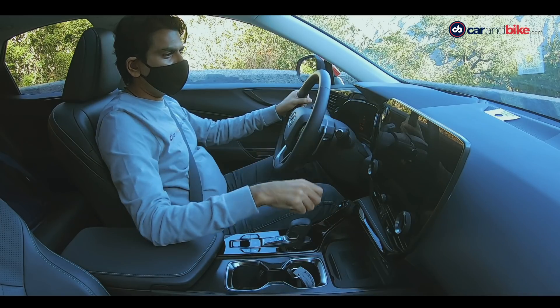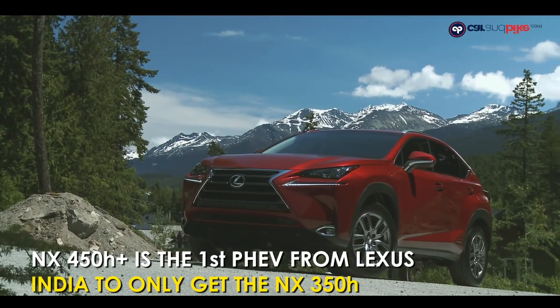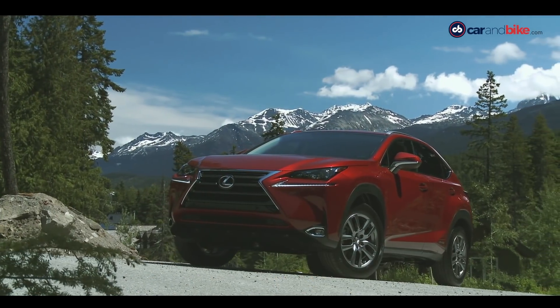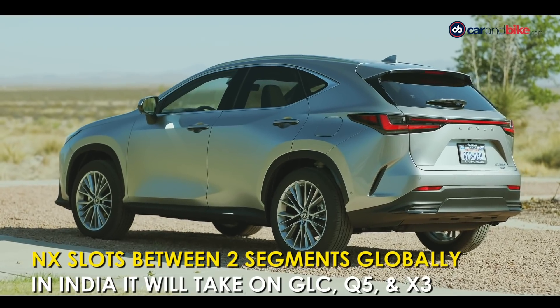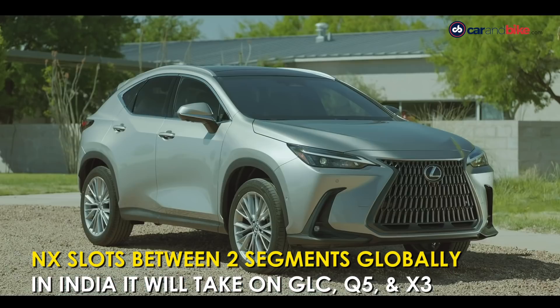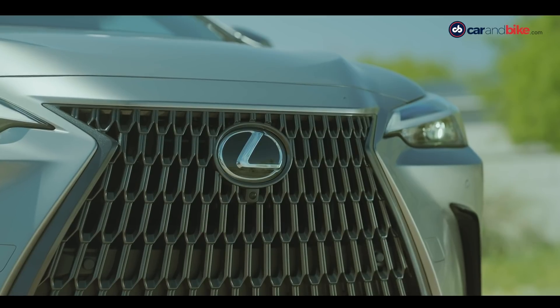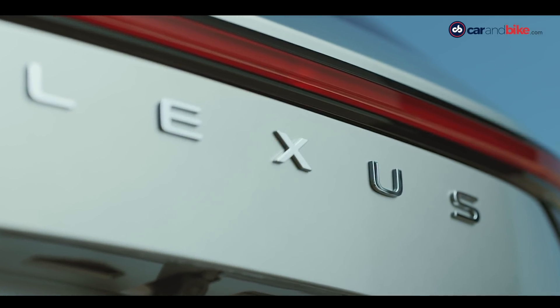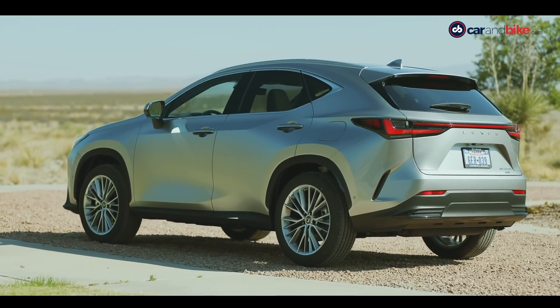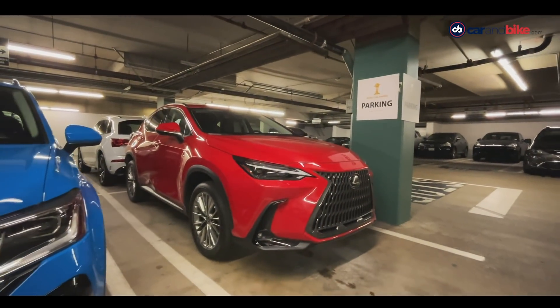I am testing the new NX 350h and 450h+ in Los Angeles, California. The previous NX 300h was on sale in India in its conventional hybrid avatar, and now Lexus has announced the NX 350h for India too. Given the move towards electrics in India, Lexus could have played smart and brought the PHEV — but there is a minimum $14,000 difference in the starting prices of the NX 350h and 450h+, and that must have played a role.